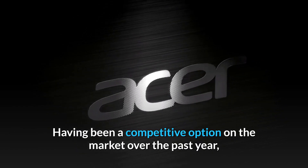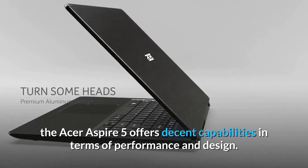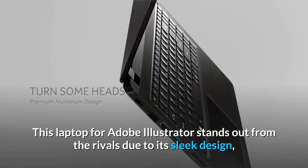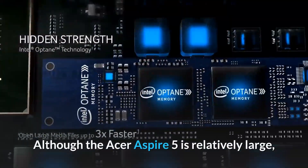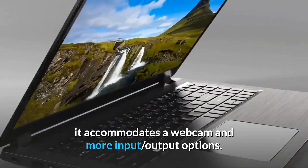Number 1: Acer Aspire 5. Having been a competitive option on the market over the past year, the Acer Aspire 5 offers decent capabilities in terms of performance and design. This laptop for Adobe Illustrator stands out from rivals due to its sleek design, excellent keyboard comfort, and silent operation. Although relatively large, it accommodates a webcam and more input-output options.